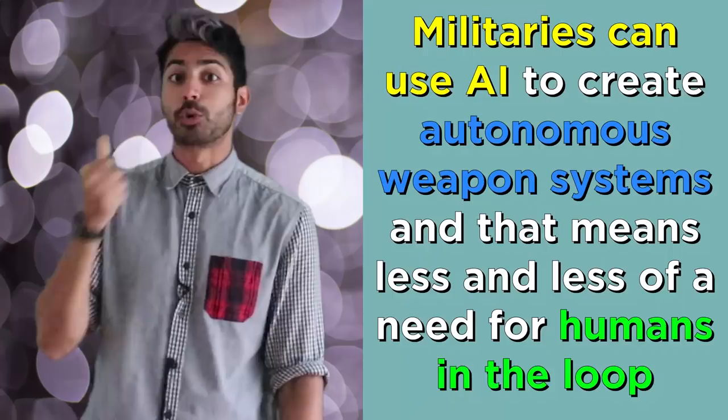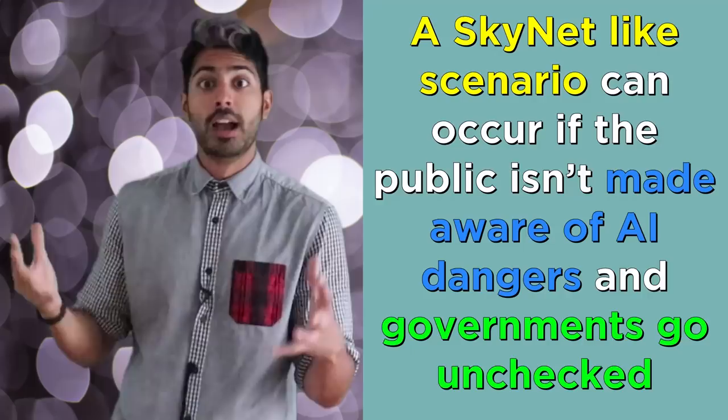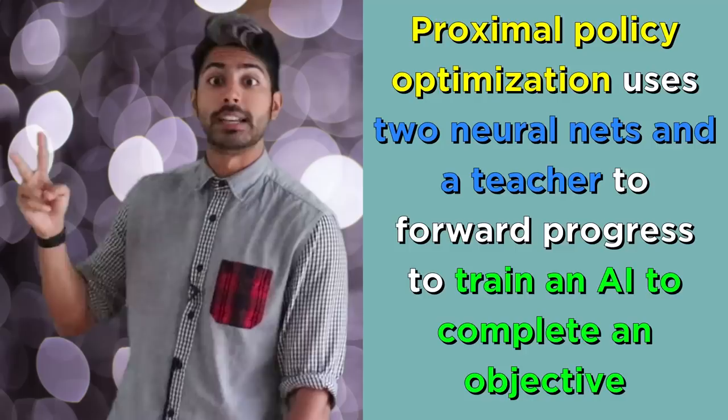It's pretty hilarious to watch the progress in the meantime. So, three ending points: militaries can use AI to create autonomous weapon systems, meaning less and less need for humans in the loop. A Skynet-like scenario can occur if the public isn't made aware of AI dangers and governments go unchecked. And proximal policy optimization uses two neural nets and a teacher rewarding forward progress to train an AI to complete an objective.